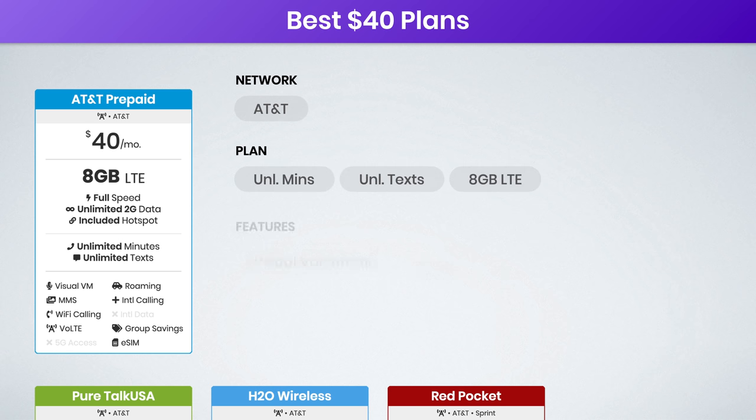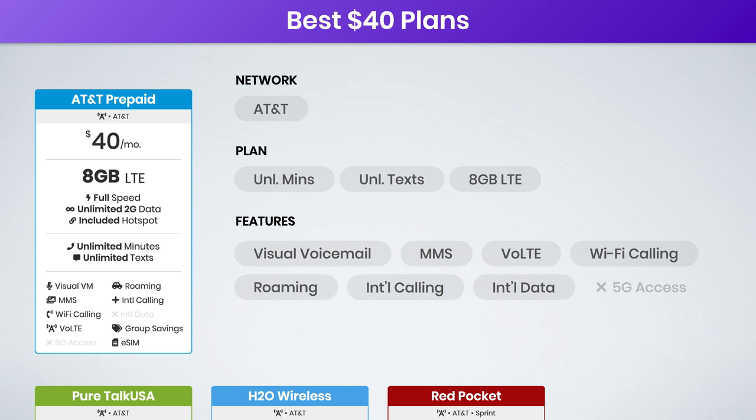Either way, all of these plans include the same features, coverage, and service — either 8 gigs or up to 25 gigs of data. It is AT&T Prepaid, so you're getting a lot of great features. The only caveat is Wi-Fi calling can be hit or miss. You may need a phone purchased directly from AT&T in order to get Wi-Fi calling to work, or it may not even work at all on this plan. AT&T has been super confusing about which of their prepaid plans support Wi-Fi calling and which ones do not. I would go in expecting it not to work and hope for the best.